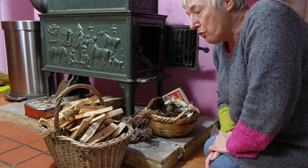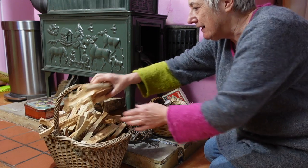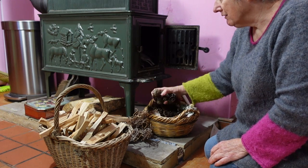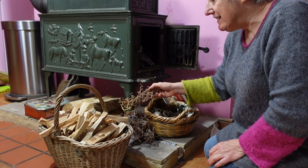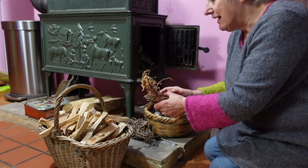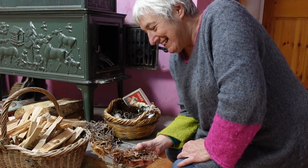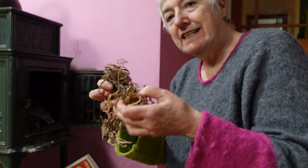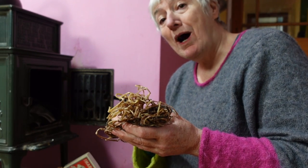I want to show you my secret weapon when I'm lighting this stove. I've got my kindling here, little scraps of wood, and I've got some pine cones as well. I use those. But I've got these weird looking things. Now when I go and visit Ted at the candle workshop, he gives me sacks full of this stuff.